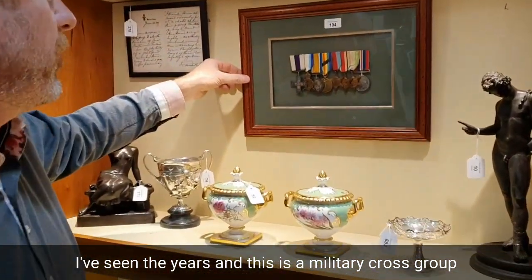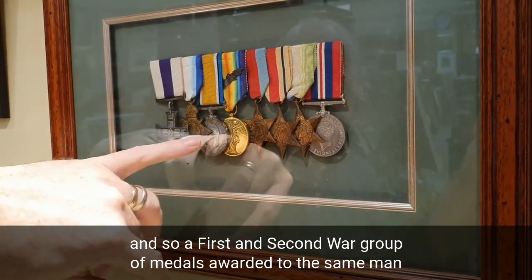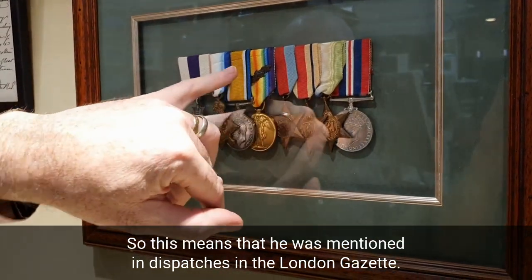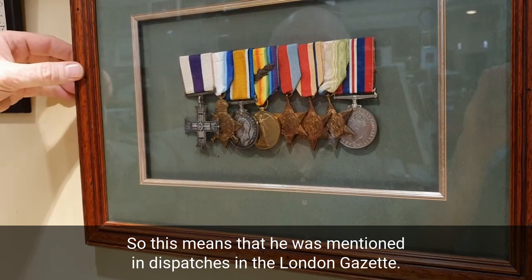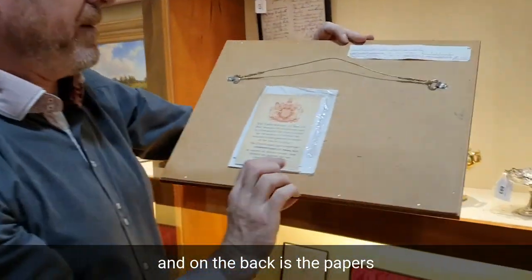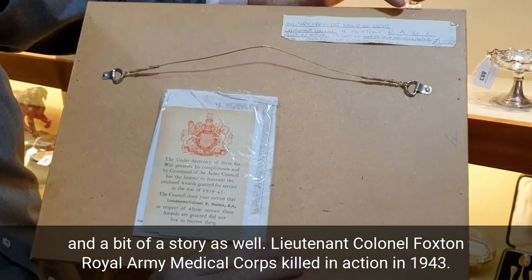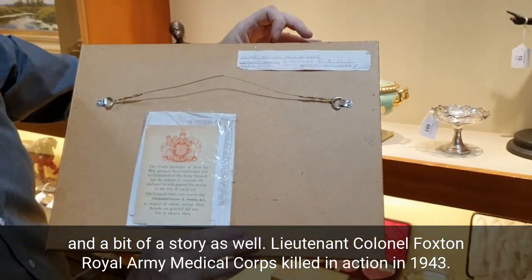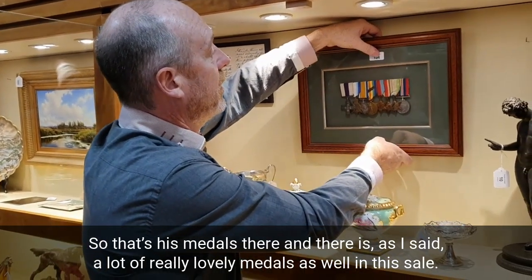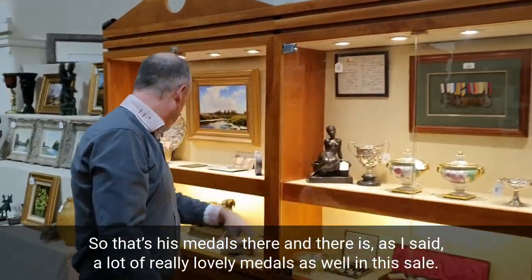This is a military cross group — a First and Second World War group of medals awarded to the same man, with an oak leaf on the victory medal, which means that he was mentioned in dispatches in the London Gazette, so he did something amazing. On the back there are papers and a bit of a story. Lieutenant Colonel Foxton, Royal Army Medical Corps, killed in action in 1943. So that's his medals there, and there are really lovely medals throughout this sale.